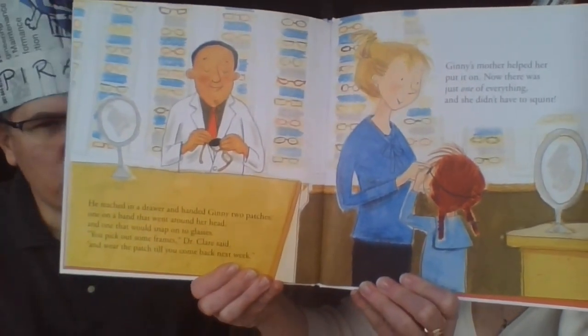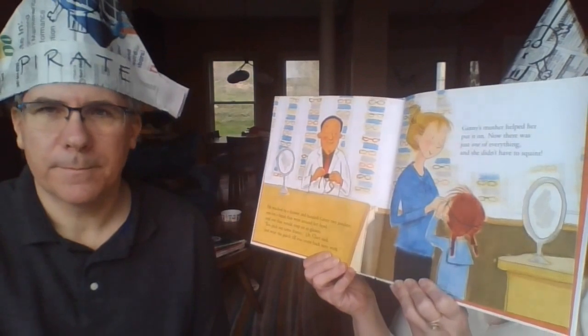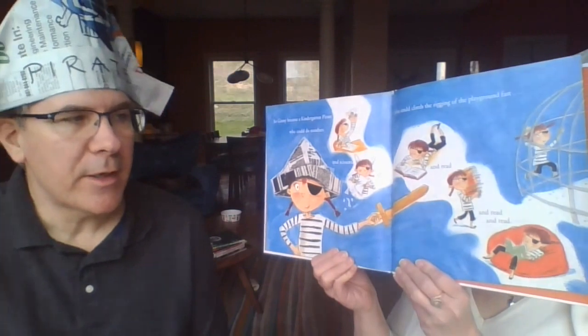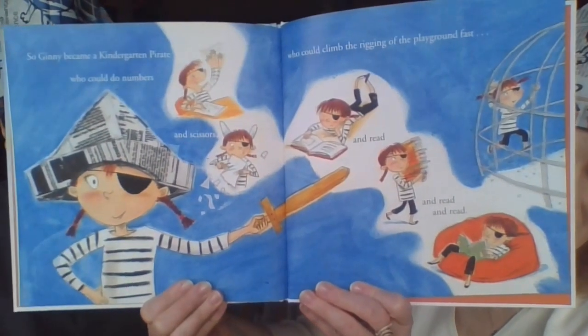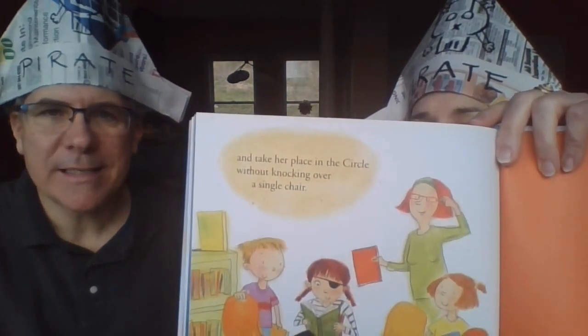Now there was just one of everything and she didn't have to squint — she was so happy! Can you imagine? I remember when I got my first pair of glasses; it was so awesome to see clearly for the first time! So Ginny became a kindergarten pirate who could do numbers and scissors, climb the playground first, and then read and read and read. She could take her place in the circle without knocking over a single chair.